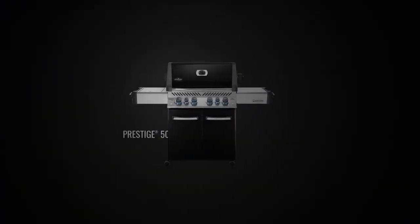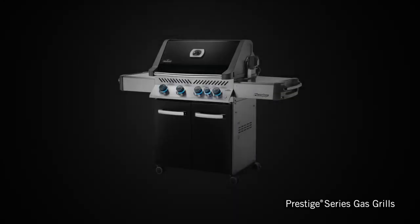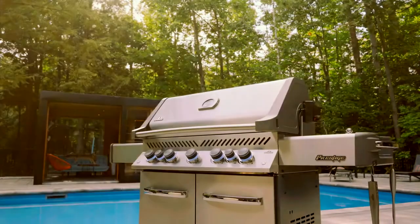Napoleon's Prestige Series P500 and P665 gas grills are available in two different sizes. With infrared rear and side burner options and a variety of color choices, the Prestige Series is the perfect addition to your backyard. Upgrade your grilling game — upgrade to a Napoleon.